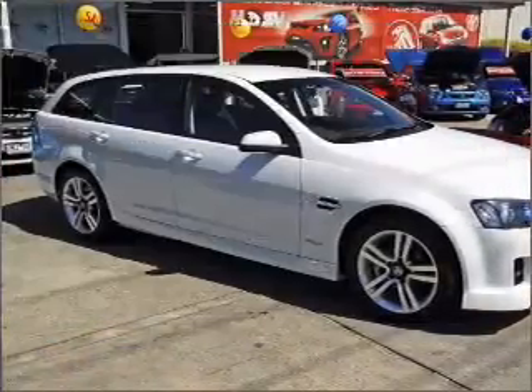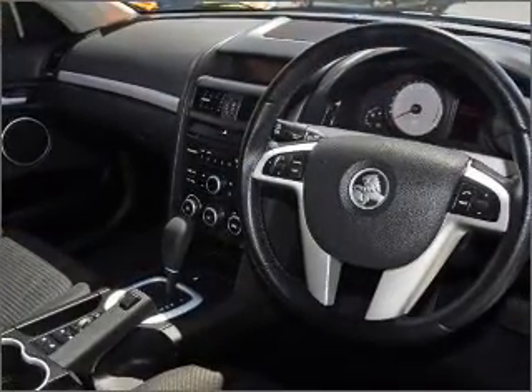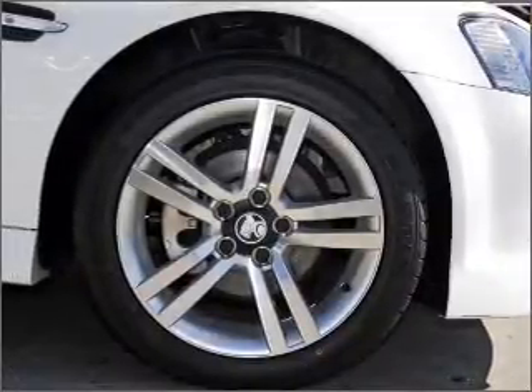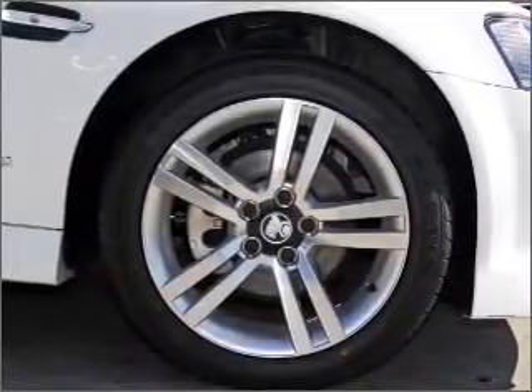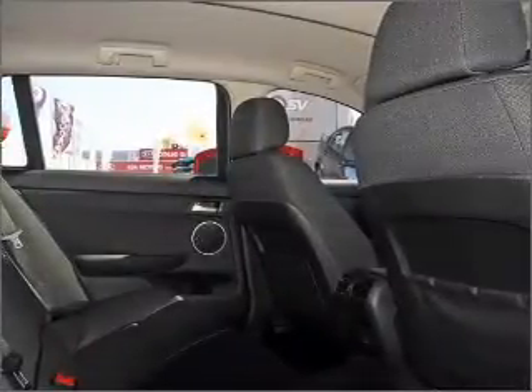Cruise control, climate control, central locking, power windows, an alarm system, a CD player, auxiliary input for your MP3 player, ventilated disc brakes, side airbag, stability control, curtain head airbags, and an adjustable tilt steering wheel.